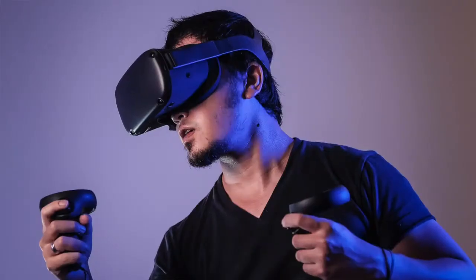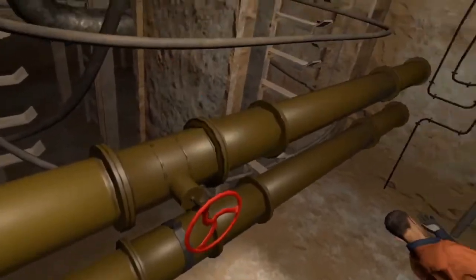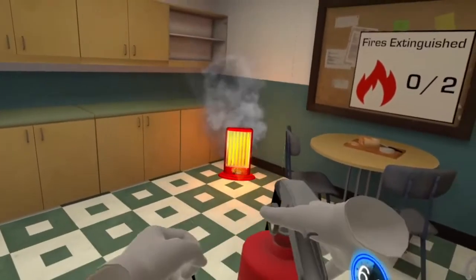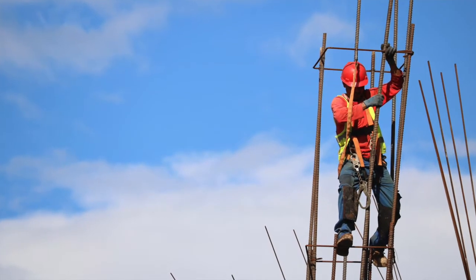A growing number of training programs have adopted virtual reality to enhance their safety training. It's going to save you time, it's going to save you money, and it's going to be measurable. This is a great tool to assess your learner's safety readiness, and who can argue against eliminating workplace accidents? By the way, Intel has done a study on their own electrical safety content, and by transitioning to virtual reality, they were able to experience a 300% ROI in just three years.